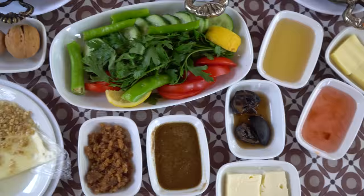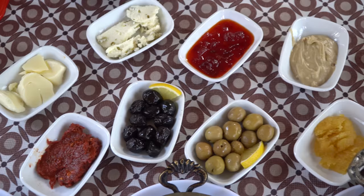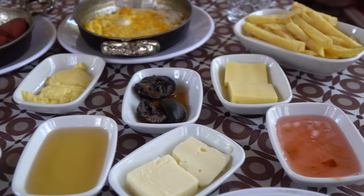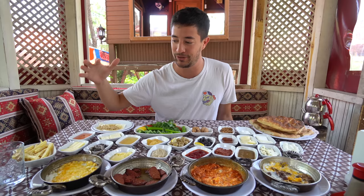Turkish breakfast is more than a meal. It's an entire event. He comes and just starts putting plates down, and when you think he's finished, he's not even halfway done. They keep coming, they keep coming. There's so many things on the table. The only thing I can compare it to is like a Korean banchan with the side dishes. The table is just absolutely packed full of different things. I'm going to do my best to introduce everything.